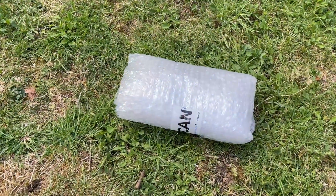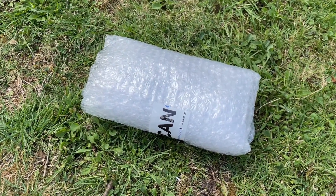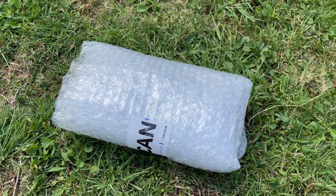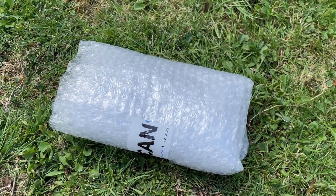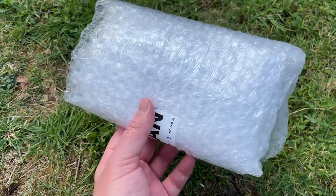Hello everyone and welcome to another video. Now inside this package is a graphics card that even after a decade can still be bought new. Its original $159 price tag has subsided a bit and here in the UK I paid just £23.99 with free next day delivery.